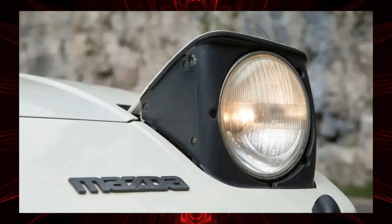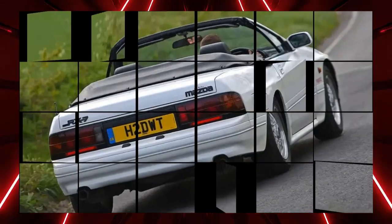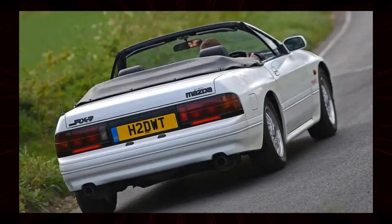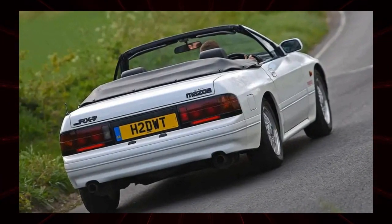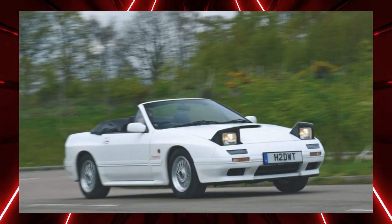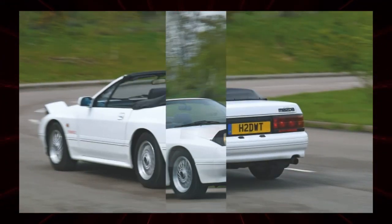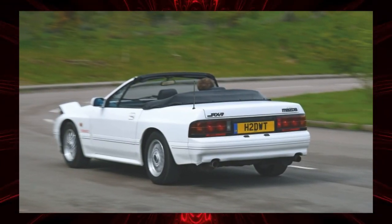The RX-7 is also highly respected by enthusiasts. There are three generations of the RX-7, and the third generation FD type has been attracting attention in recent years. The first generation FB type has value as an original. However, the second generation FC model is also a relatively affordable choice that is full of 1980s charm.